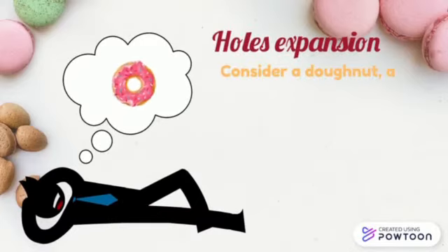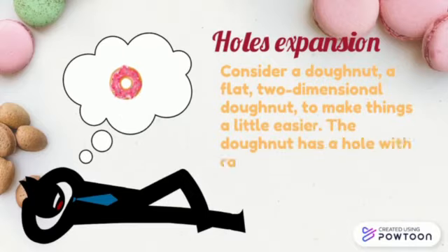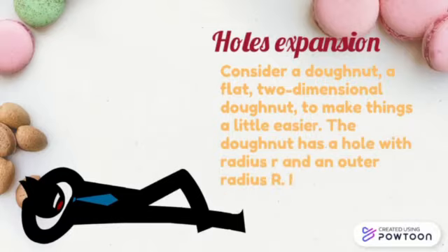Consider a doughnut — a flat, two-dimensional doughnut, to make things a little easier. The doughnut has a hole with radius r and an outer radius R. It has a width w, which is simply w equals R minus r.